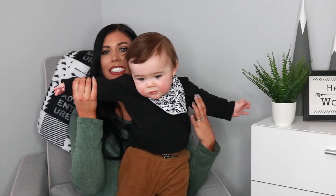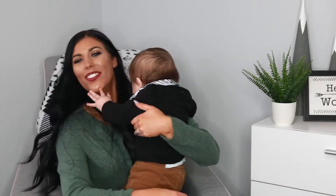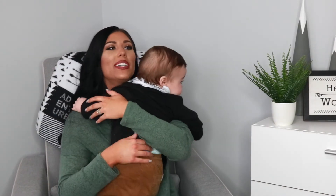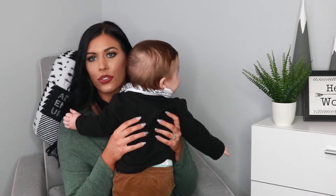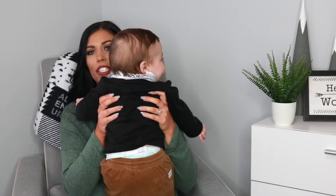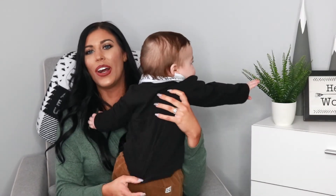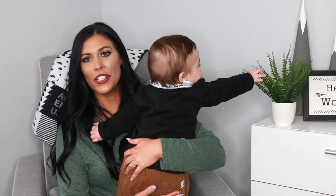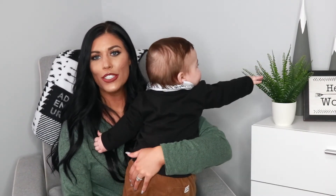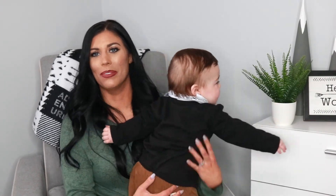So this is Brooks — this is our big boy. He's going to give Mama a hug. He's very intrigued by this plant over here, so I'm just going to hold him and keep talking so this video isn't forever long. Just don't mind him pulling on the plants — this is just mom life.